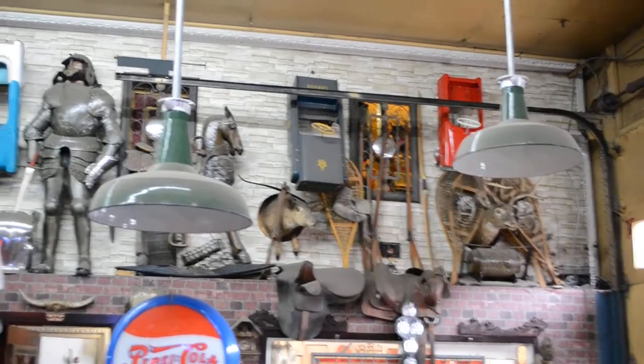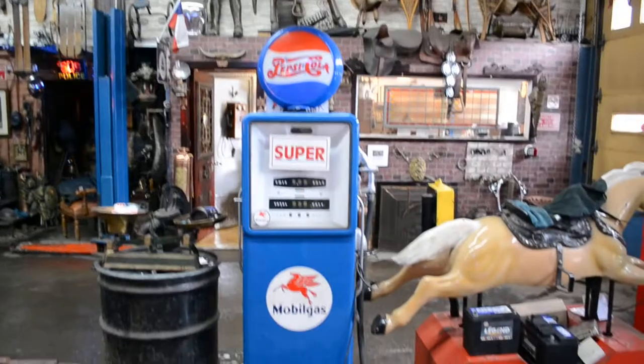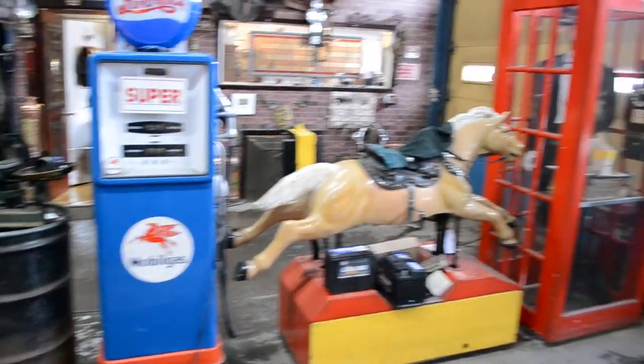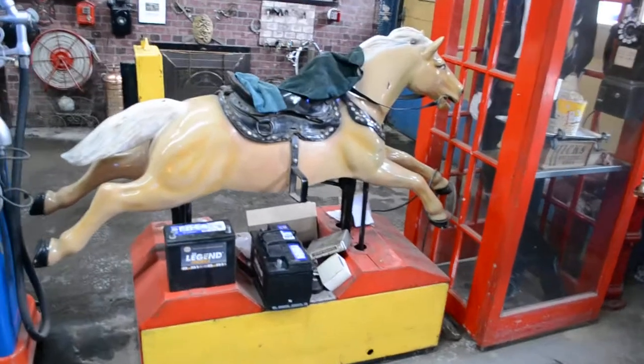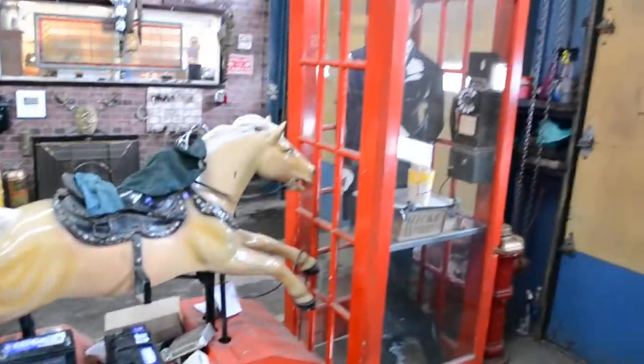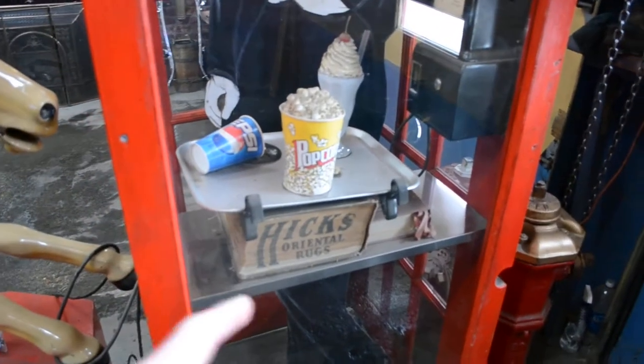It's got a Smithsonian quality to it, you know. You've got your vintage gas pump here. You've got an old racing horse kids game here. Old phone booth, which by the way, if I remember correctly, has a 1947 Montreal phone book in there.